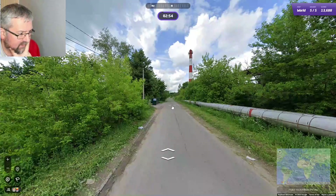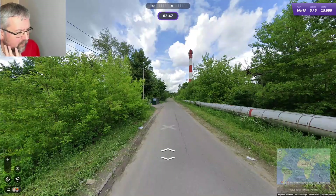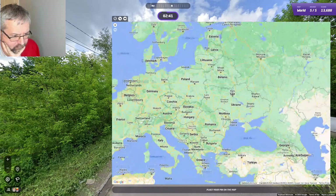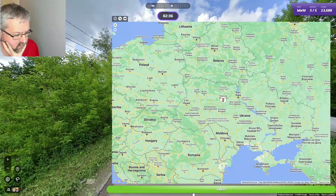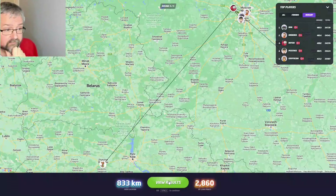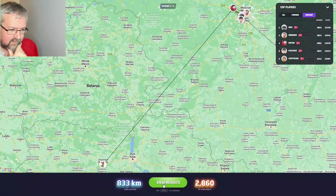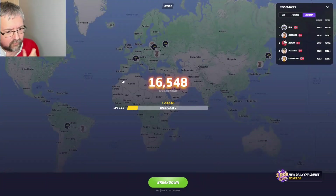This could be Russia again or it could be Ukraine — I think it's one of the two. These pipes are common in both Russia and Ukraine. Let's go Ukraine for this one, somewhere like here. No, that was Russia again. I think it's possible that the Ukraine car is only the red Google car — I'm not sure to be honest. So another silver score.